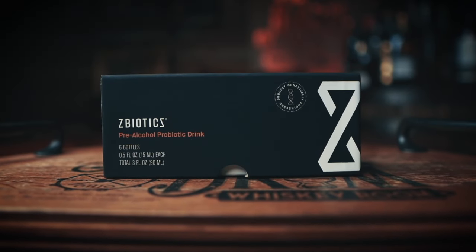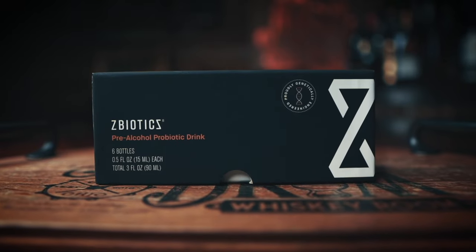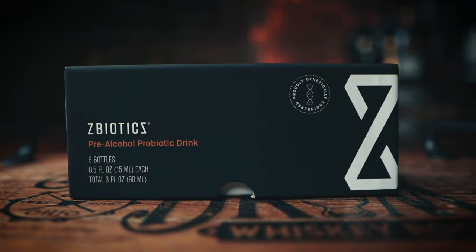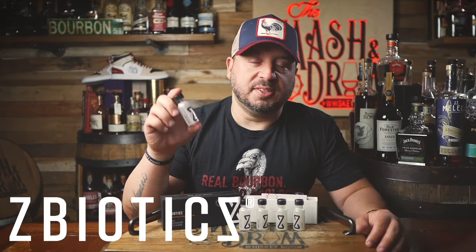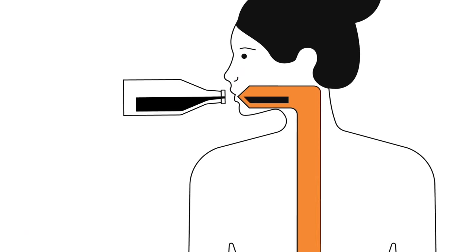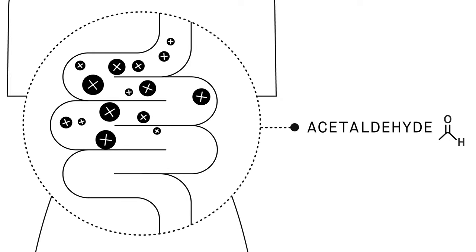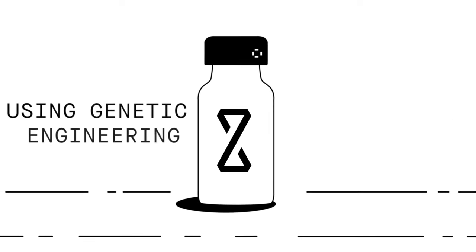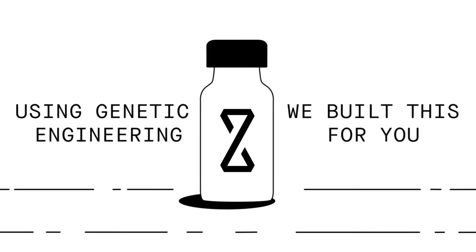It's the end of September, which means we're getting into October, November, December. The holiday season is right upon us. On top of that, there are some bourbon festivals happening that I'm going to be attending, and I am definitely going to have Z-Biotics in my back pocket. Z-Biotics was developed by some very smart scientists who knew the real problem is not dehydration, but it's actually a byproduct of alcohol that is most responsible for rough mornings after drinking.